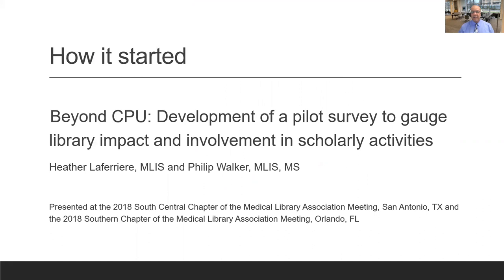Our project started back in 2017, when we did a pilot survey trying to gauge library impact and involvement in scholarly activities. This project was presented at two chapter meetings of the Medical Library Association in 2018. I'll be discussing some of the lessons learned throughout the presentation.